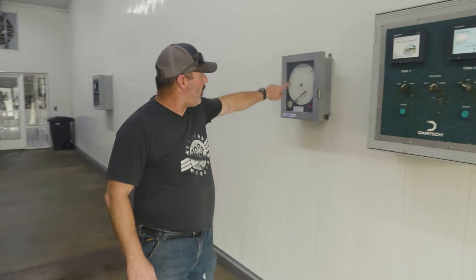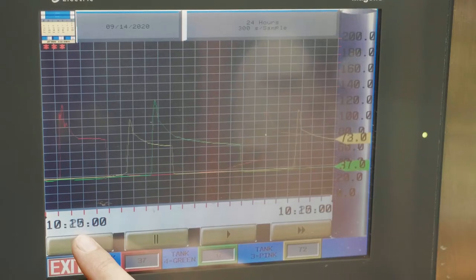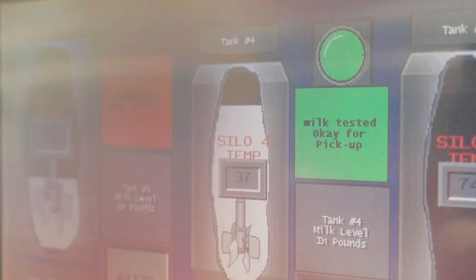We monitor and track that for quality a couple of different ways: a wheel that records it, and also a PLC that keeps track of what's going on in the tank.